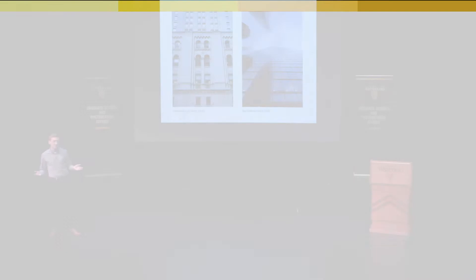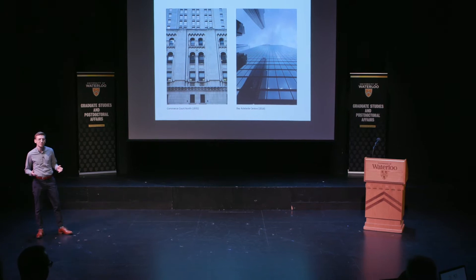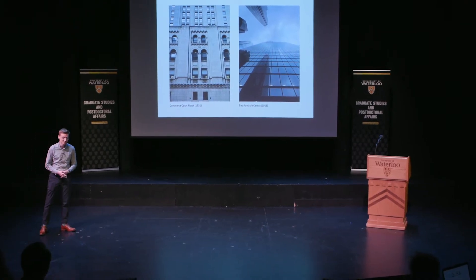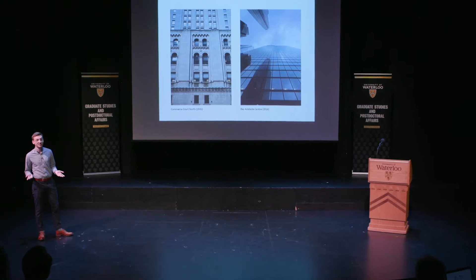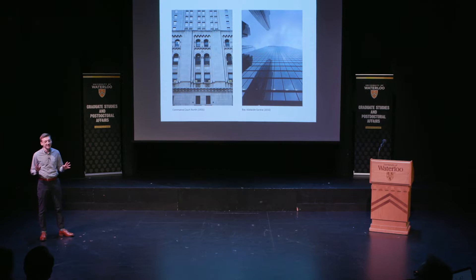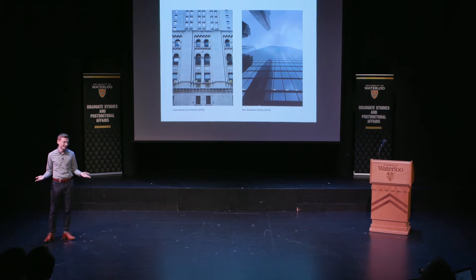As an architecture student, my friends and family would often ask me why new buildings look so cold, sterile, and just plain bad compared to old buildings. I used to tell them that they were simply romanticizing history, or they didn't understand the modern theory and functionality of contemporary architecture. Admittedly, that's a pretty elitist response I gave them.